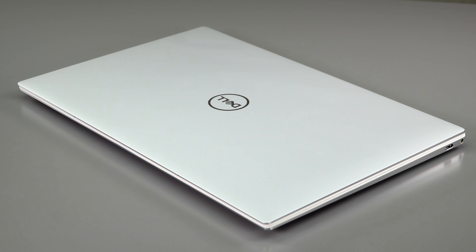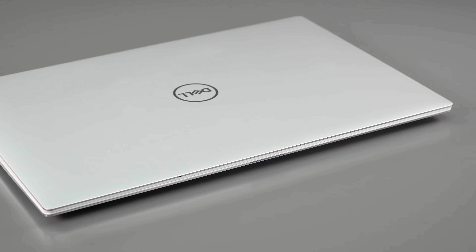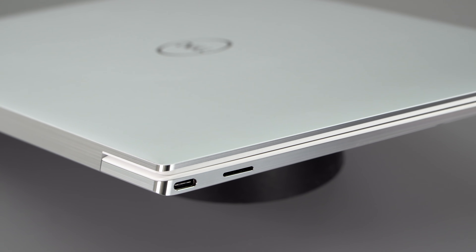We're going to focus on this new display option, which is paired with the Core i7 configuration, so it's going to hit you at around $1,610 right now in the United States on Dell's website. That's the price you're going to have to pay.